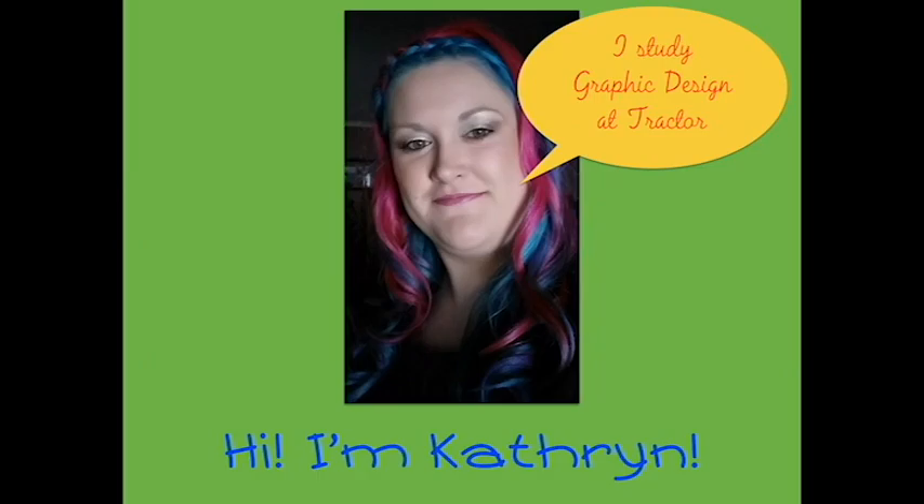Graphic design can be just as crazy and colorful as my hair. Hi everyone, I'm Catherine. I'm 28 and studying online to get my Diploma of Graphic Design through Tractor Design School. I want to go through the process of any design project to show you what we do and why.